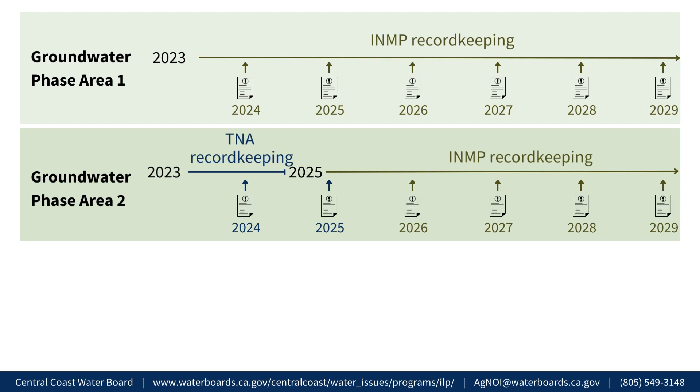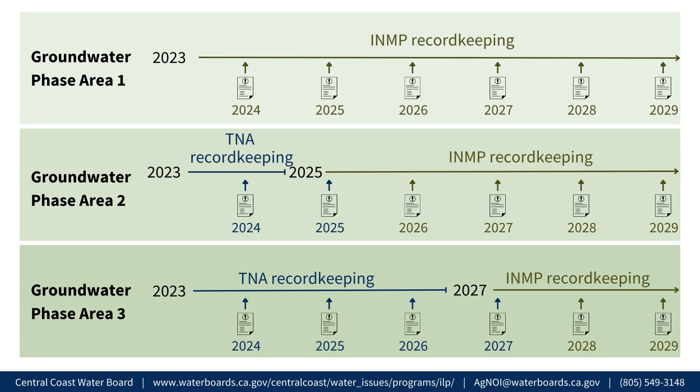Growers whose ranches are in Groundwater Phase Area 2 should begin TNA record-keeping in 2023, so that they can submit an INMP summary report in 2026 and annually thereafter. Growers whose ranches are in Groundwater Phase Area 3 should begin TNA record-keeping in 2023, so that they can submit TNA reports annually until 2027. Then they should begin additional record-keeping for INMP in 2027 so that they can submit an INMP summary report in 2028 and annually thereafter.